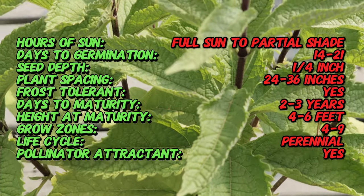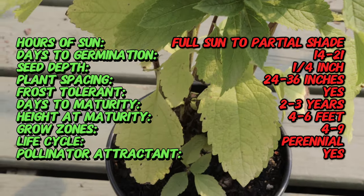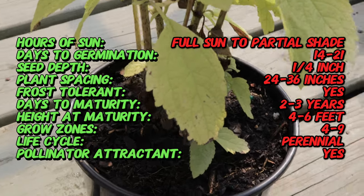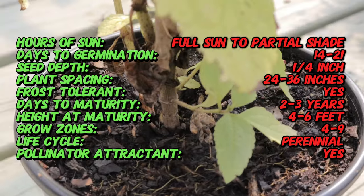Joe Pye Weed Phantom is a robust perennial plant that can reach heights of 4 to 6 feet. It features large, dark green leaves with serrated edges, and in late summer to early fall it produces an impressive dome of fluffy, pinkish-purple flowers. The plant has a bushy, upright growth habit with stems that are strong enough to support its large flower clusters.